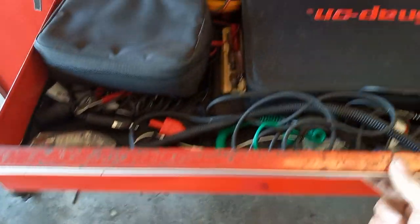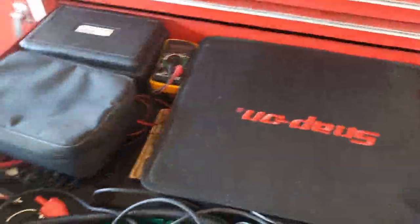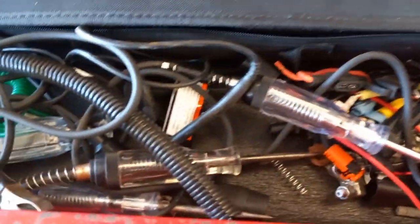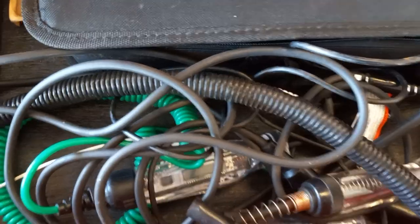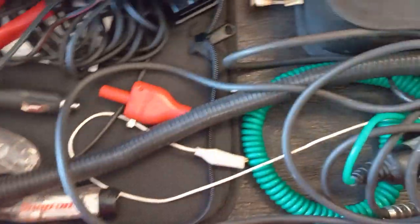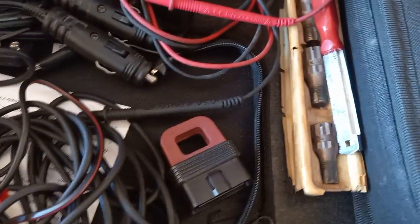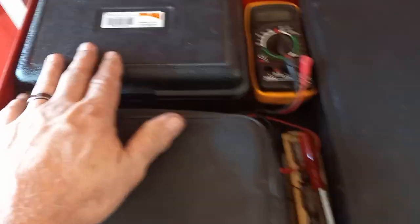Next drawer down is the diagnostic drawer: my Snap-on meter and leads, probes, back probes, test lights - I have a lot of test lights. The new digital one, the Snap-on handheld, the cordless, an older meter, thread chasers. This is my MAC battery analyzer and my Power Probe, which I've had for quite a while - it works great.